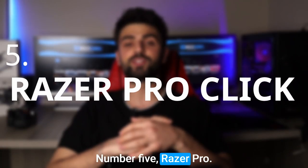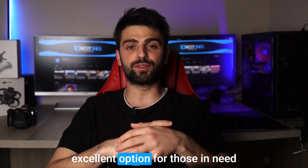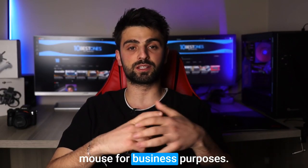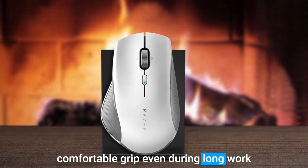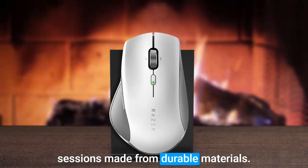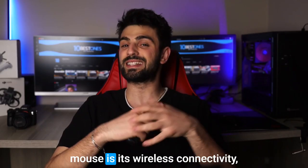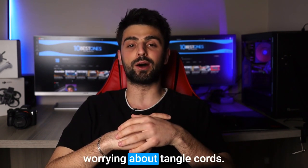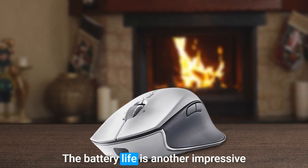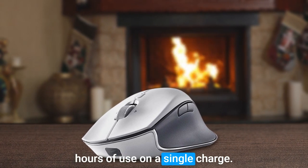Number 5: Razer ProClick. The Razer ProClick is an excellent option for those in need of a reliable and comfortable mouse for business purposes. Its ergonomic design ensures a comfortable grip even during long work sessions. Made from durable materials, the mouse is built to last. One of the main points of this mouse is its wireless connectivity, which enables users to work without worrying about tangled cords. The battery life is another impressive feature, providing up to 400 hours of use on a single charge.